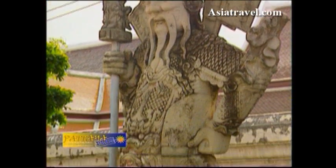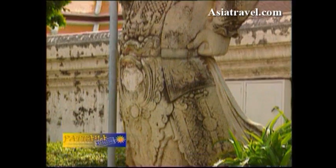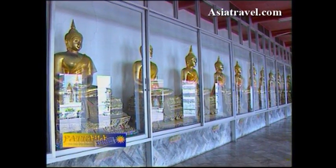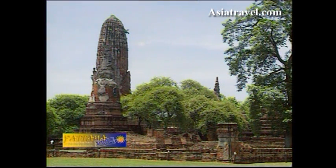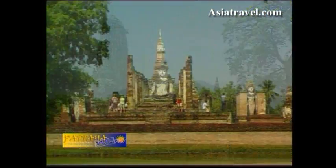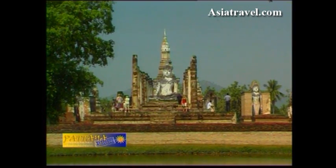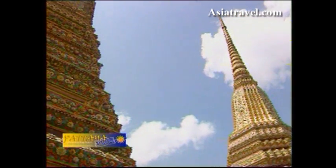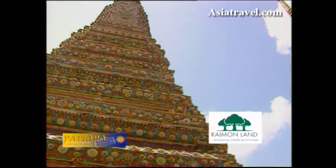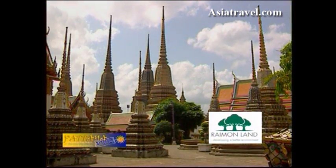It was King Rama III who was also responsible for the construction of the temple's famous reclining Buddha. Wat Po contains more than a thousand images of Buddha, most of which came from the ancient capitals of Ayutthaya and Sukhothai. Dotted around the 20-acre grounds are 95 chadis of varying sizes, the largest four built in honor of four Chakri kings.